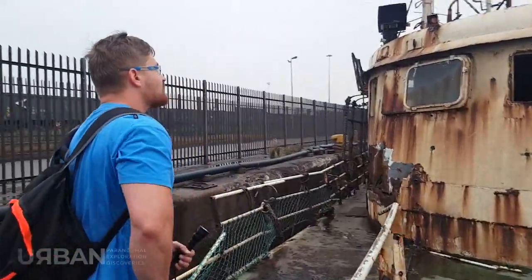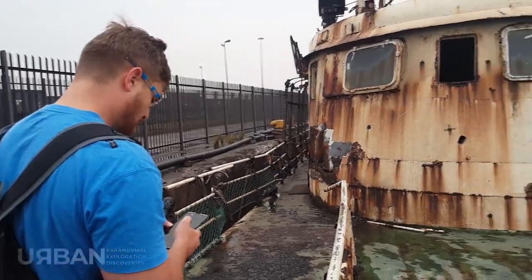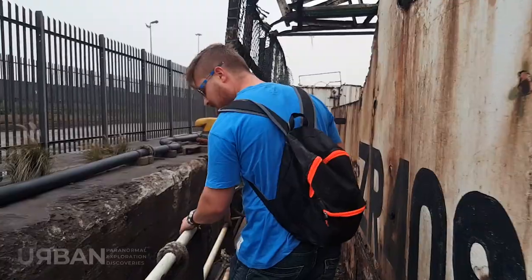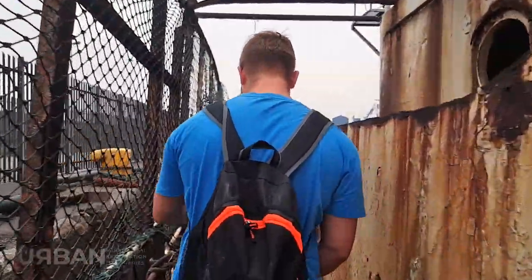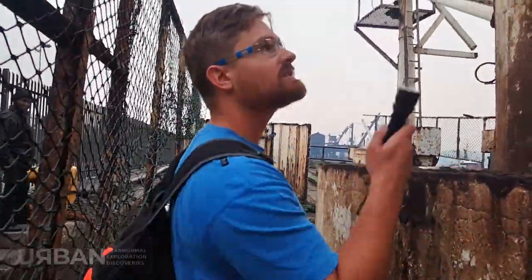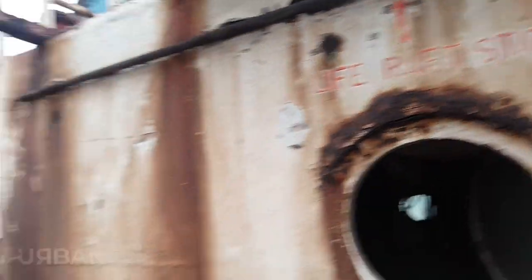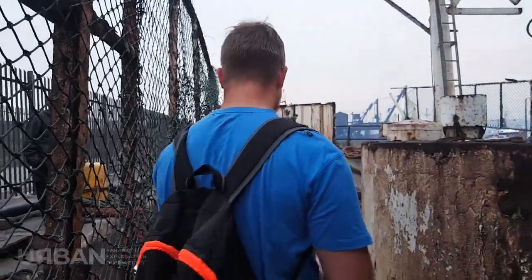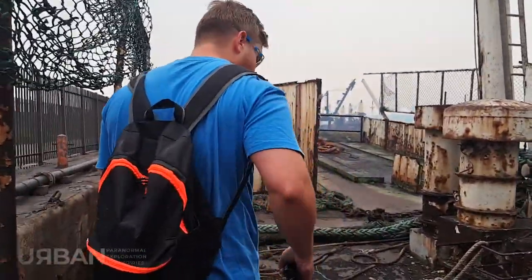It's quite empty — they obviously took out all the equipment and stuff. What is this? Oh, a life raft station. That's a big life raft. There's not much wind now, so I'm going to switch to the normal camera mode.